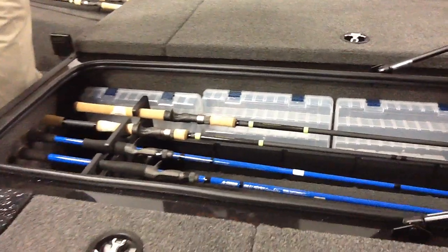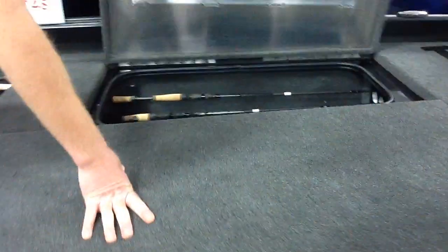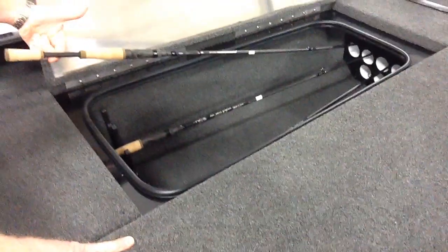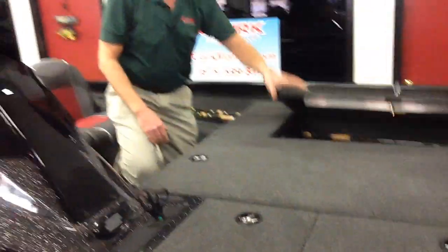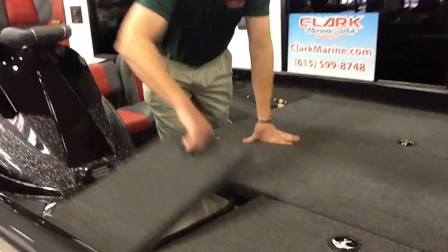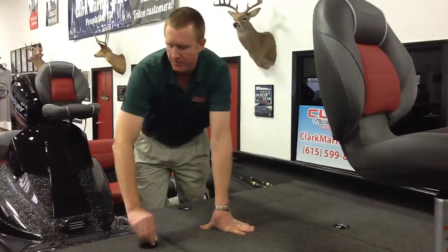Down the side you've got your place for your Plano trays — you can get several of those in there, so there's just a lot of storage in the center of the boat. Over on the far side, it does have another rod locker that will receive a seven-foot rod, with a place for seven rods in the port side locker. You also have a fiberglass cooler that holds ice really well. If you're a tournament fisherman and want to keep ice to ice your fish down in the live well, you can do that.